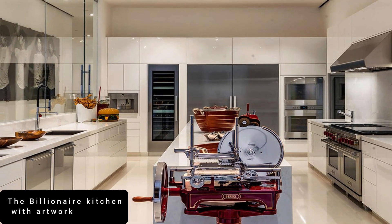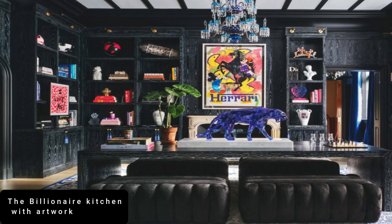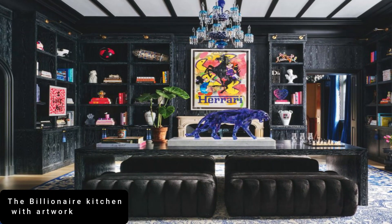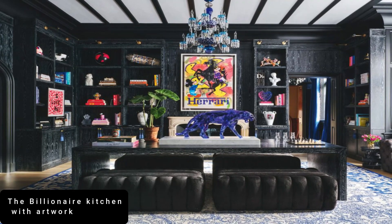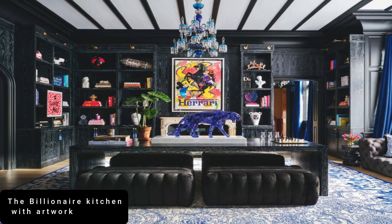As well as a double Wolf range, sleek integrated wine chiller and appliances, it has a professional-grade Burkle meat slicer worth around $85,000 and overlooks artwork by Norman Seif. That giant burger and fries in the corner is a sculpture by John Miller, worth at least $80,000.